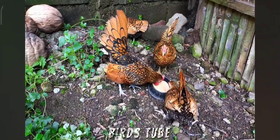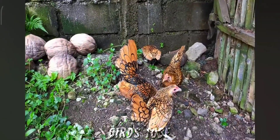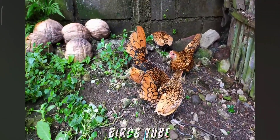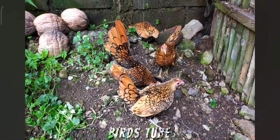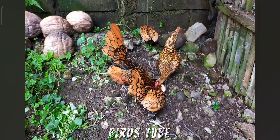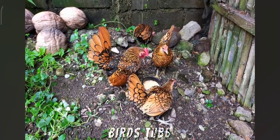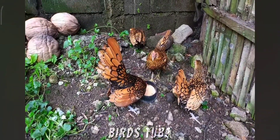They are generally friendly and active, making them great for ornamental purposes and as pets. They are also known for being curious and lively. Their primary appeal is their appearance rather than their productivity, so they aren't prolific layers — they may lay a small number of eggs sporadically. Golden Sebrite Bantams are particularly popular in poultry shows due to their unique and eye-catching appearance.